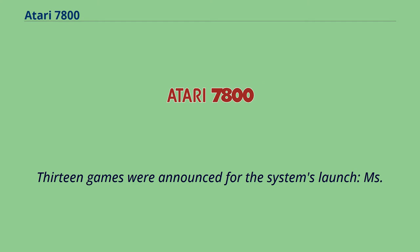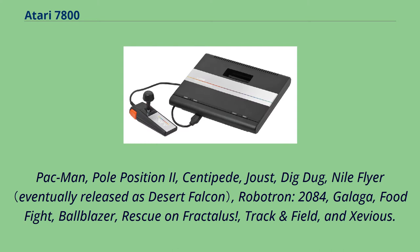13 games were announced for the system's launch: Ms. Pac-Man, Pole Position 2, Centipede, Joust, Dig Dug, Nile Flyer, Robotron 2084, Galaga, Food Fight, Ballblazer, Rescue on Fractalus, Track and Field, and Xevious.